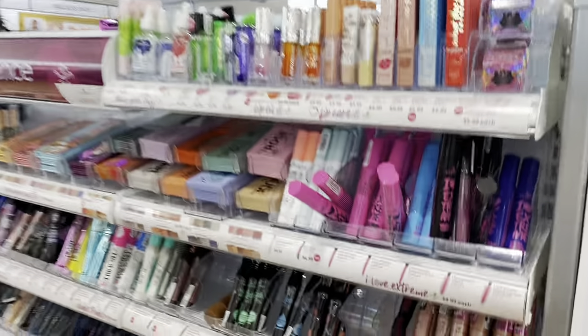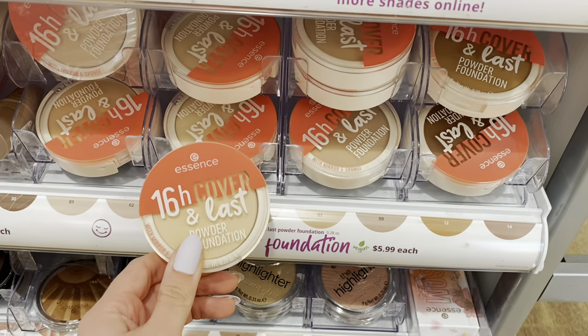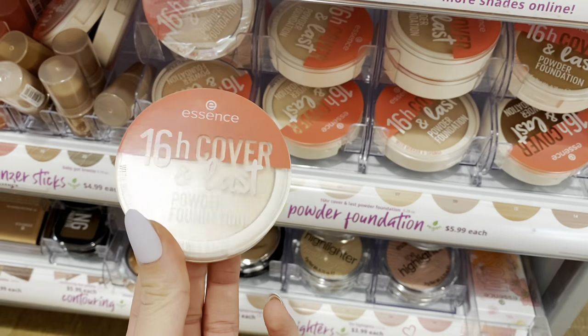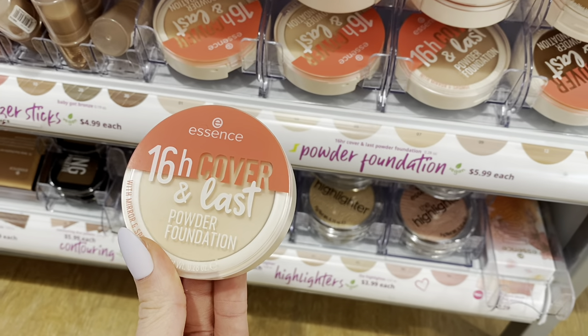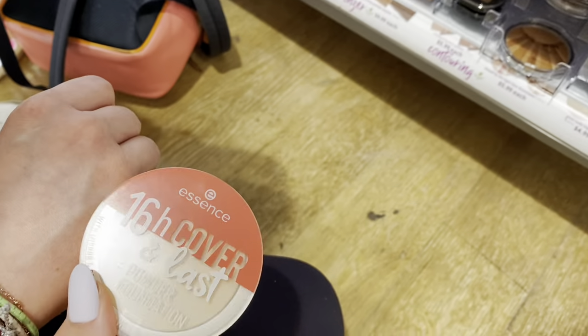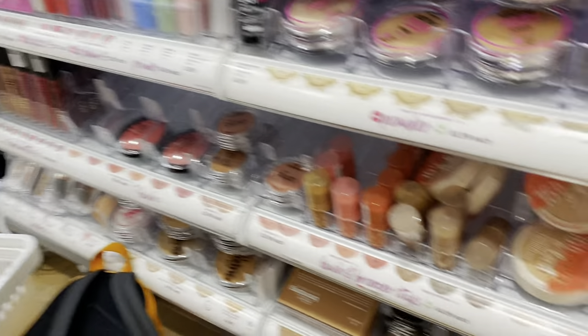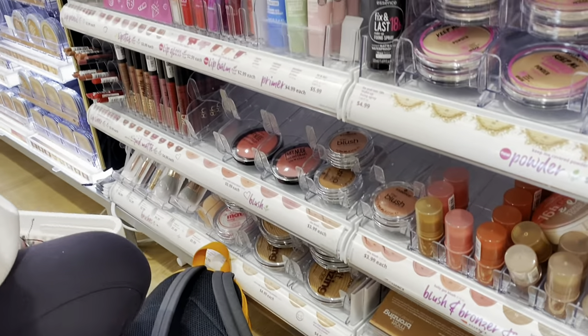Now we're looking at Essence. I like a lot of things here — I want to get this eyeliner pencil for my waterline, it's $2. It says 16 hour cover and last. Is that actually your shade? That looks really close, honestly — that wasn't even on purpose. This one's too dark, this one's too light, that one's in the middle. It says 16 hour, so we'll see if that lives up to the hype.